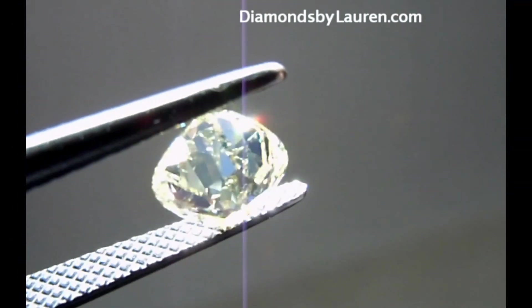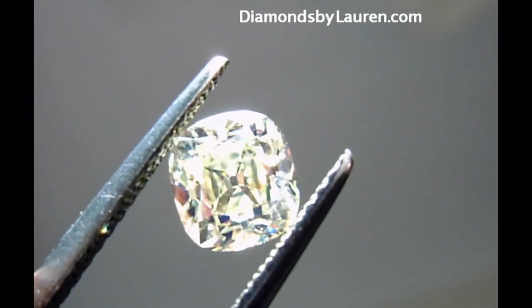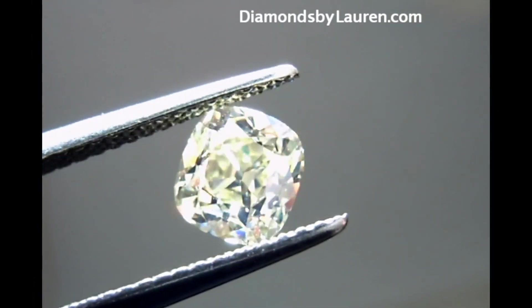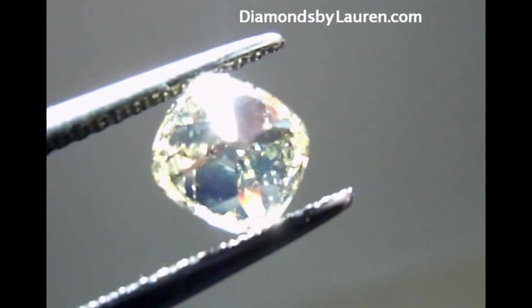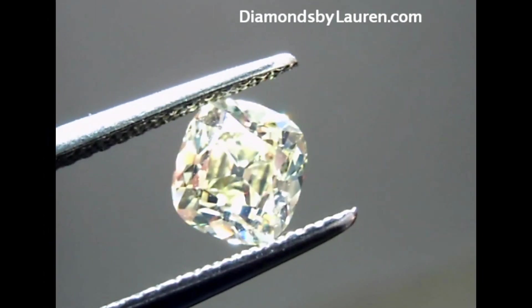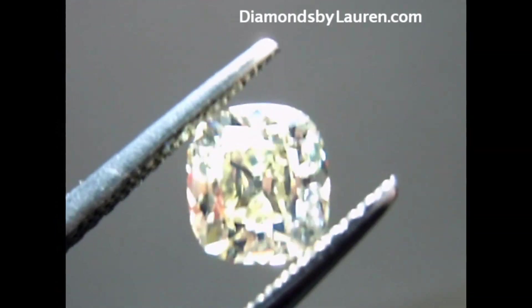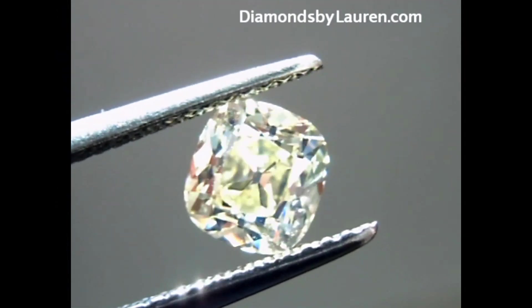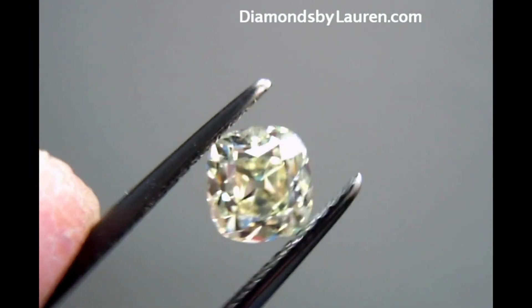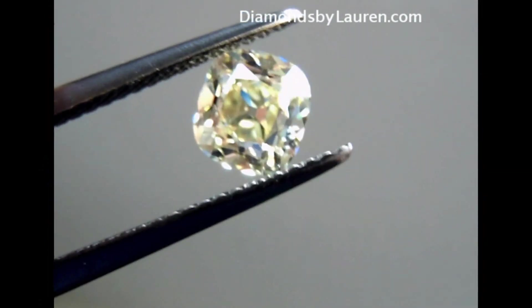In terms of precision, the polish and symmetry being very good also make this diamond very rare, as most of the old style diamonds that you see are slightly irregular. To the best of my knowledge, I don't believe there are any other diamonds being cut today for color retention in this older style cut.